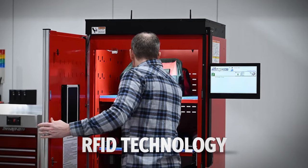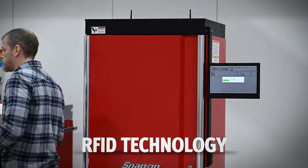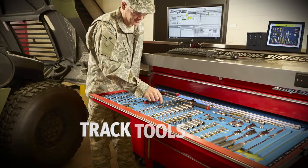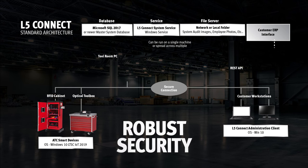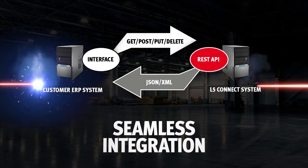Level 5 incorporates RFID where it makes sense — for example, on ATC lockers for irregularly shaped items like extension cords or other bulky assets. You can also easily keep track of tools that need serialization, calibration, or repair, and you can track more than just tools. This powerful technology encompasses robust security and can be seamlessly integrated with other systems at your facility.